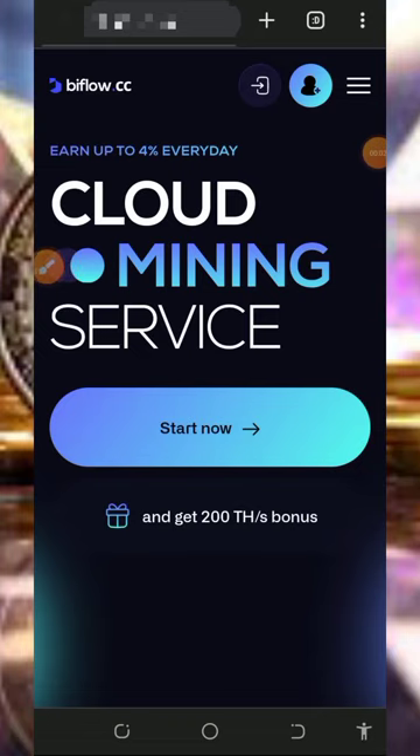Hello guys, welcome back to another update. Today I found this particular website where we're going to mine free cryptocurrencies on their platform with or without investment. I decided to make a video review about the platform so that if you've been looking for a free way to mine bitcoins or any other cryptocurrencies, you can jump into the website and start mining. You guys know what I do on this channel — I go around looking for a free way to earn free cryptocurrencies and then update you guys about the platform.